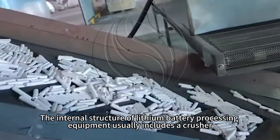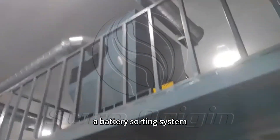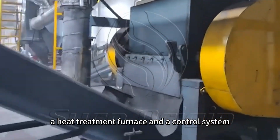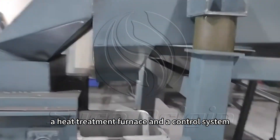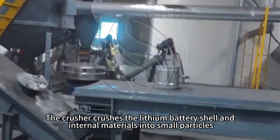The internal structure of lithium battery processing equipment usually includes a crusher, a battery sorting system, a heat treatment furnace, and a control system. The crusher crushes the lithium battery shell and internal materials into small particles.